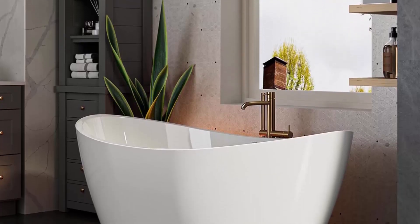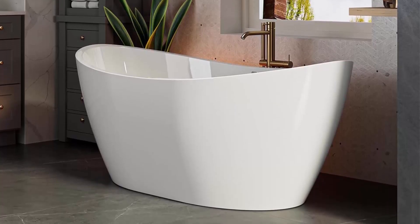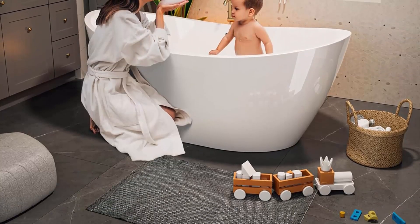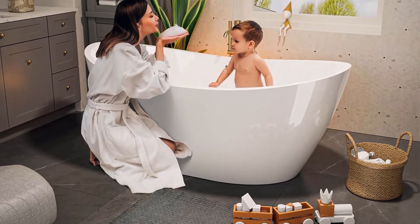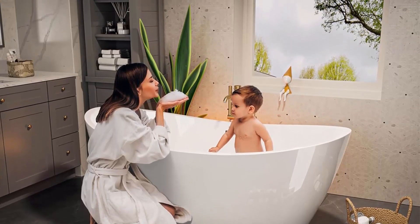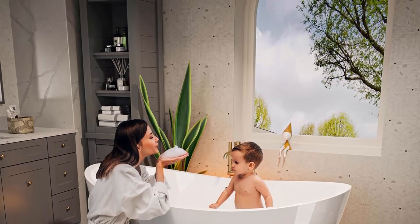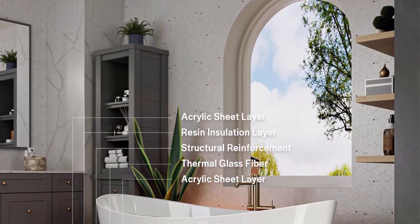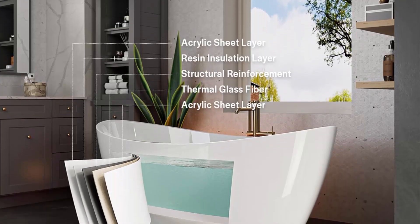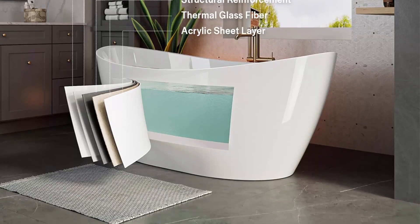The Impava freestanding tub measures 66.92" L x 31.49" W x 26.77" H, with an effective soaking depth of 15 inches and a 58-gallon water capacity for a deeper soak. The gentle sloping curves are ergonomically designed to fit your body's curves and provide support for your back and lumbar, bringing you a comfortable bathing experience.